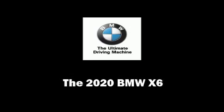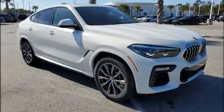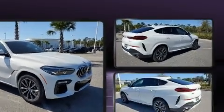Step into the 2020 BMW X6. This four-door, five-passenger coupe is ready to drive off the showroom floor.